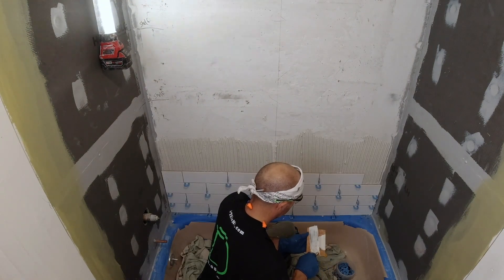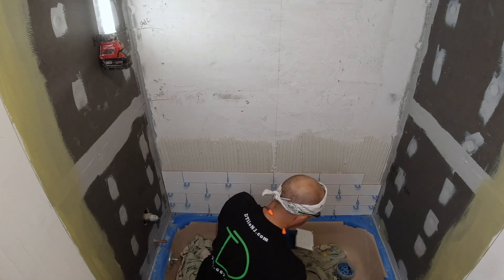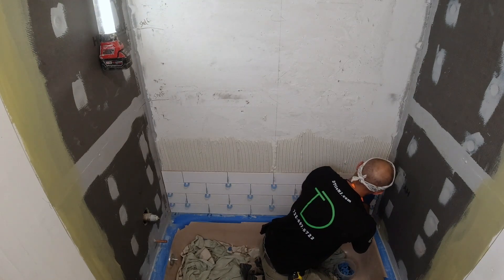Here's installing the tile. The wall tile setting took about two days — two full days. This was day four and day five of the wall tile setting.